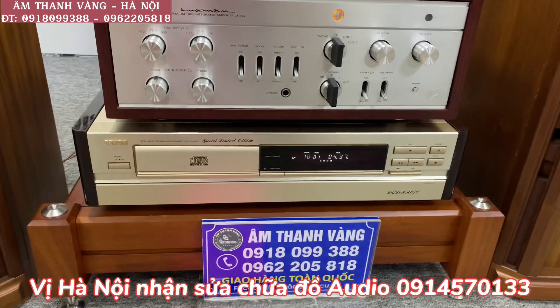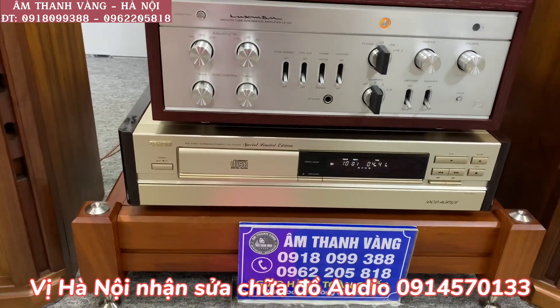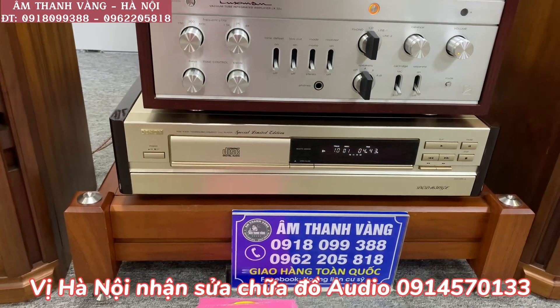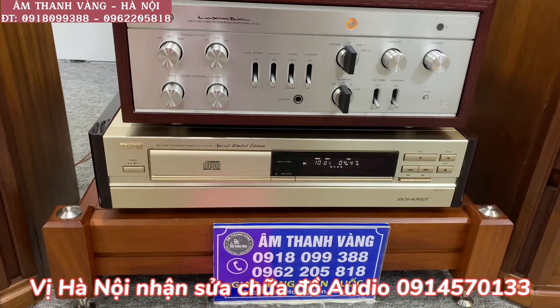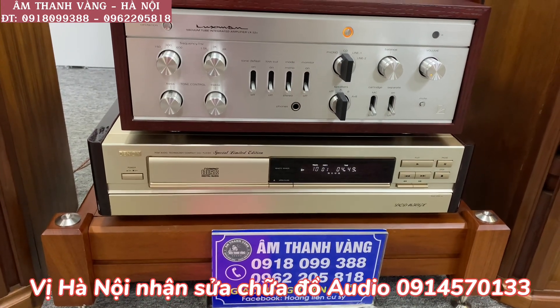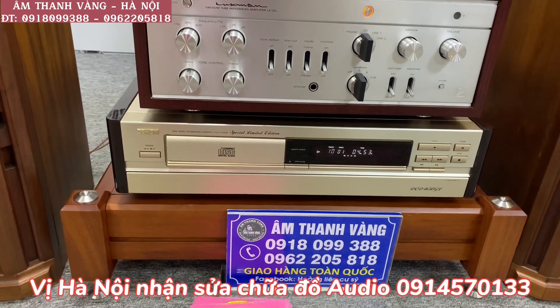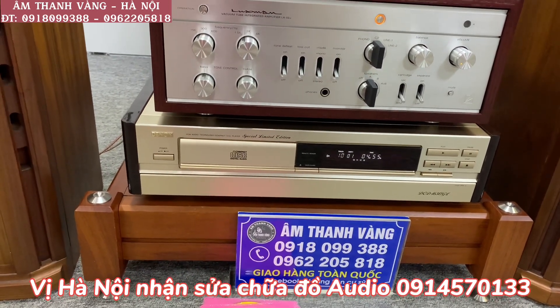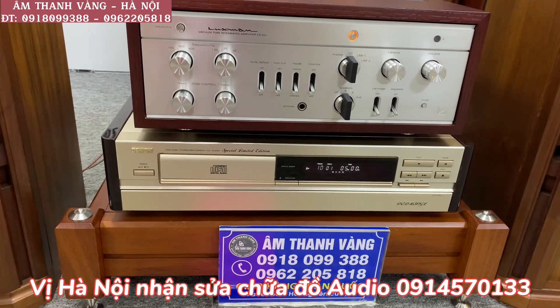Hai bên sử dụng 2 cái mặt gỗ, được bố trí sơn bóng piano. Ở mặt trước cũng như trên nóc thì được sử dụng màu vàng chanh. Mắt của nó rất là khỏe và cơ chạy cực kỳ êm, rất bền, âm thanh rất là đều và đẹp. Chiếc đầu này có mức giá là 13 triệu với tình trạng rất xuất sắc. Ngoài xuất tín hiệu qua RCA, nó còn cho xuất tín hiệu qua cổng 3 chân XLR rất tuyệt vời.